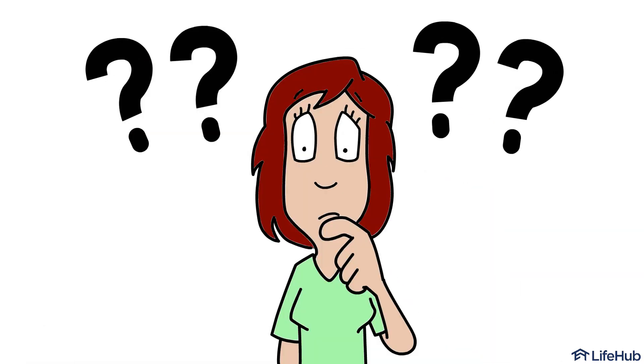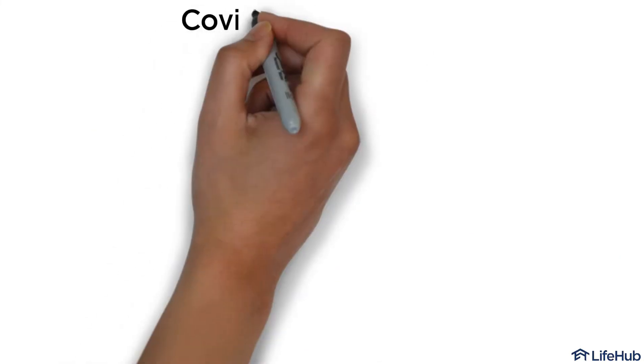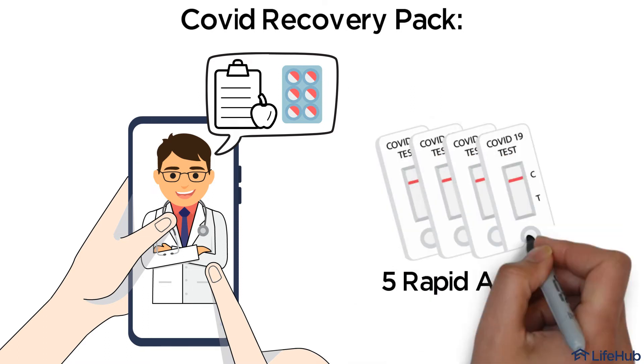COVID Recovery Pack. What do I need to help me recover from long COVID symptoms like fatigue, brain fog, and respiratory symptoms? Our COVID Recovery Pack includes an online or phone doctor consultation to advise on foods and supplements to support your recovery, as well as five rapid antigen kits.